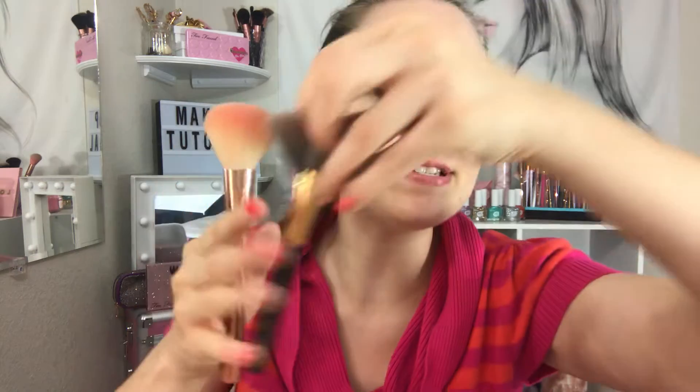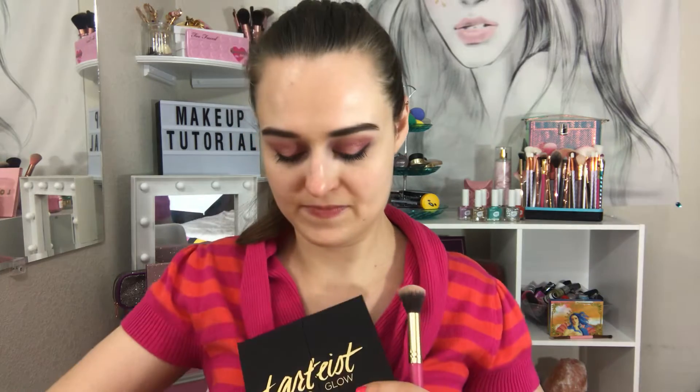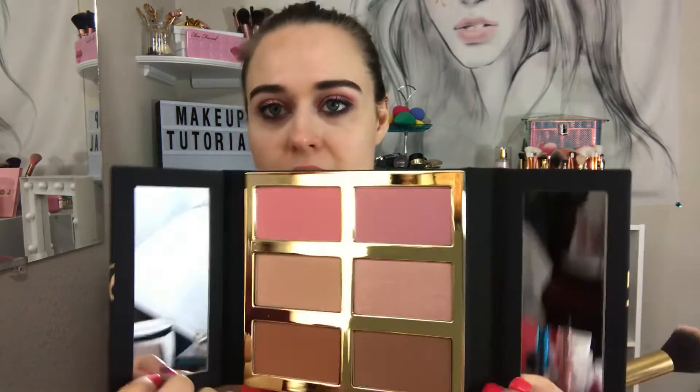This retails for $45 and I'm excited to dig into it. The shades have names: Premiere, Dance Floor, Headliner, A-Lister, Autograph, and Backstage. I'm going to use my three main brushes that I use every day for face makeup.